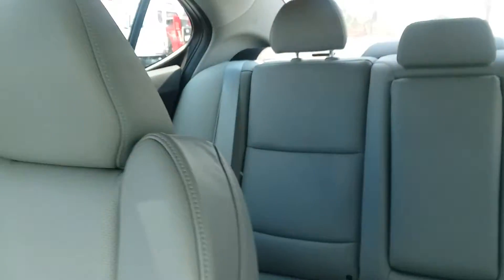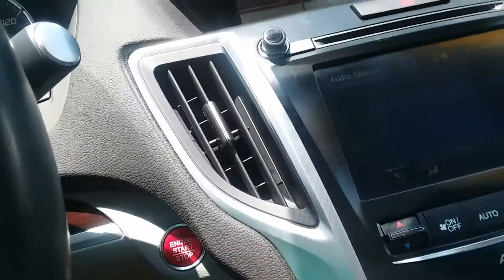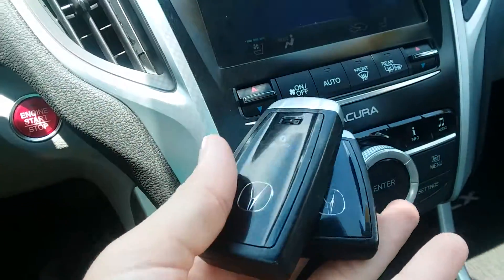The condition of this vehicle looks to be really good at this point. Please let me know if there's something else you'd like me to highlight. I look forward to hearing from you and seeing how we can best assist at Arlington Toyota.